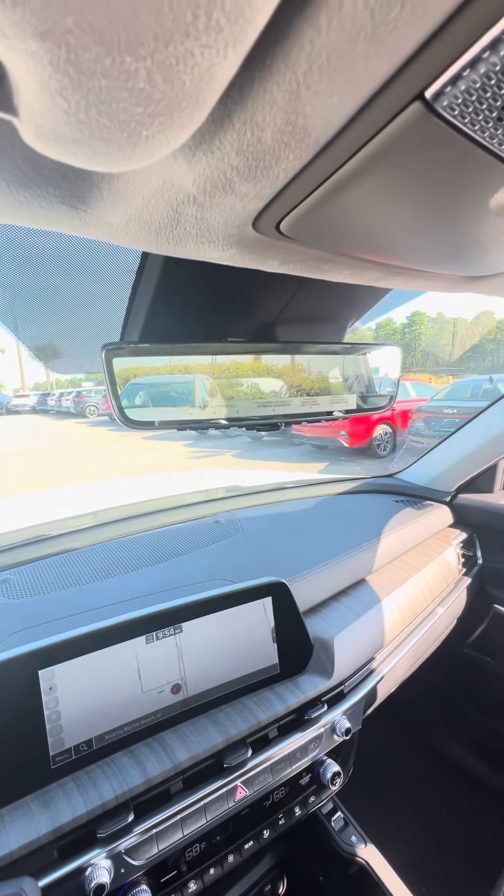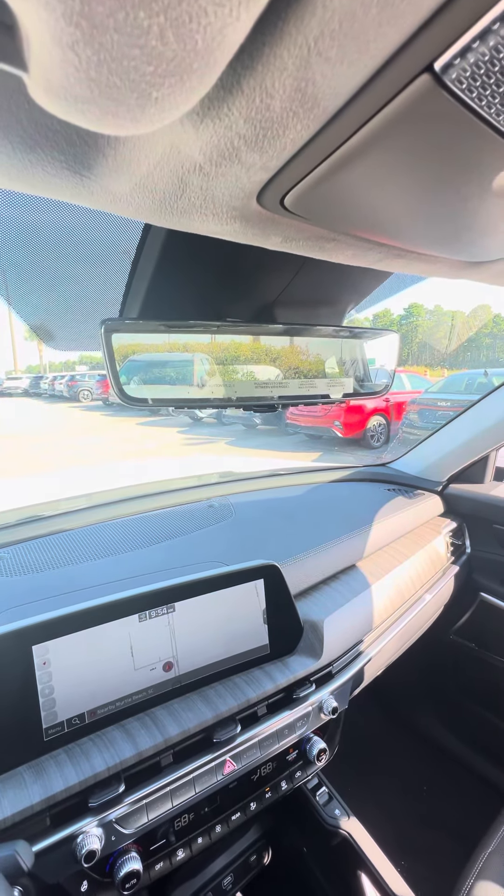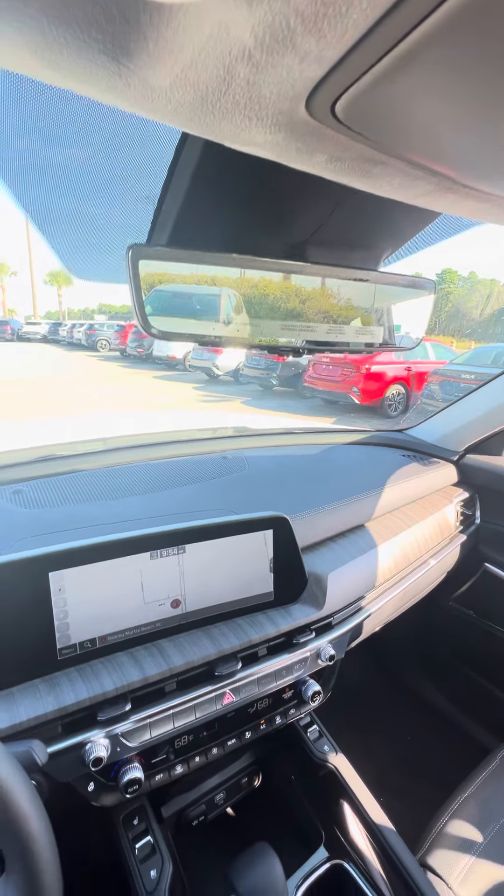That is cool right there — that's your rear view mirror with a camera built right into it.